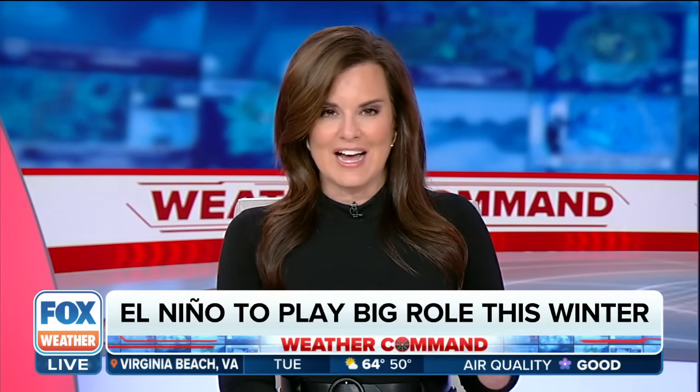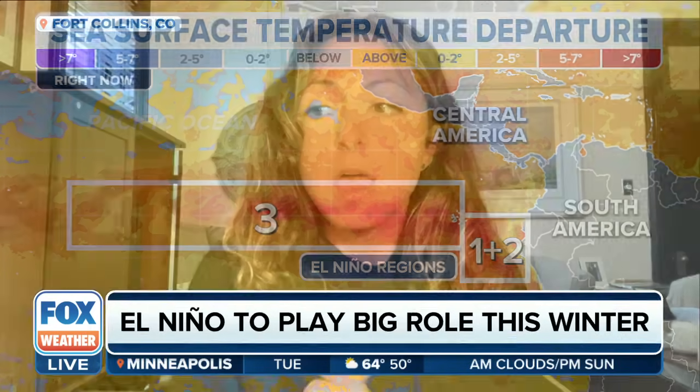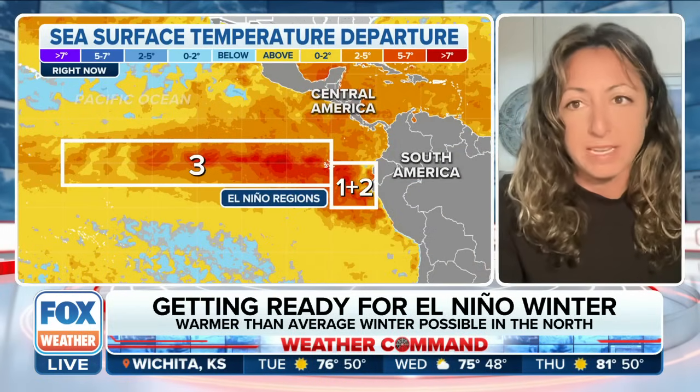El Niño's impacts influence a lot of different things across different regions. So we want to bring in a research scientist — her name is Mary Beth Arcodia from Colorado State University. Mary Beth, thanks for being on Fox Weather. Do we get the super El Niño this year? It looks like it's getting close. We're currently in an El Niño, and we have about an 80% chance that this El Niño will peak as a strong event, meaning sea surface temperatures in the tropical Pacific will be above 1.5 degrees Celsius. For a super El Niño, meaning sea surface temperatures above 2 degrees Celsius, we have about a 30% chance of that happening this winter.